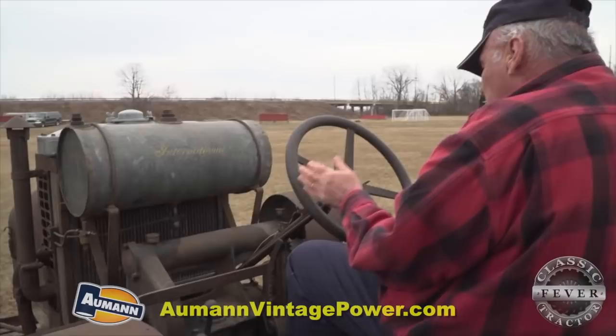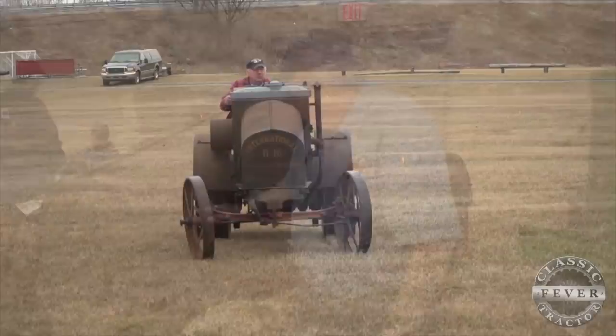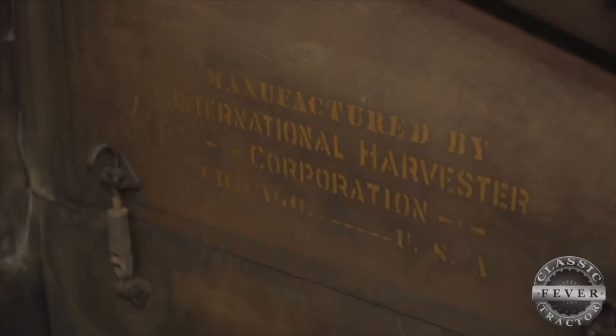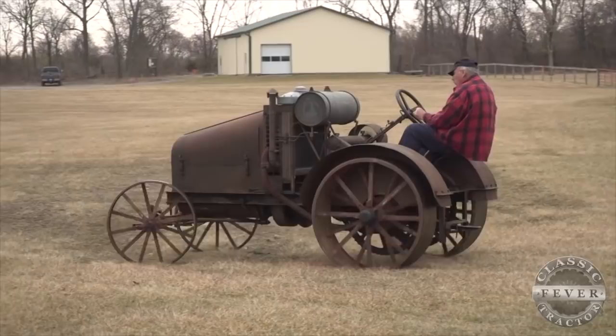One thing that didn't change was how ruggedly this machine was built a century ago. It weighs more than 3,600 pounds. They weren't afraid to put a lot of steel in things when they built them. And another thing I was kind of proud of on this tractor — the name, it's a lot clearer on the other side — but it says: manufactured by International Harvester Corporation, Chicago, USA. How many tractors today that you know of are made in the USA? Very few.